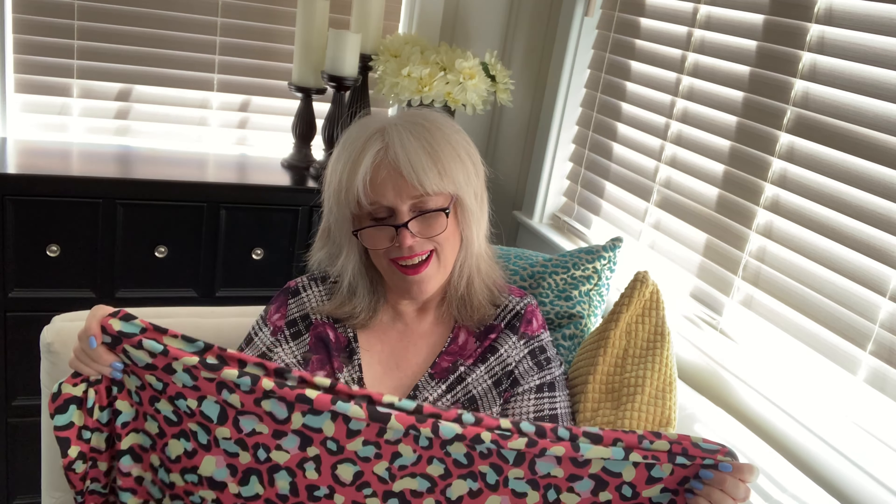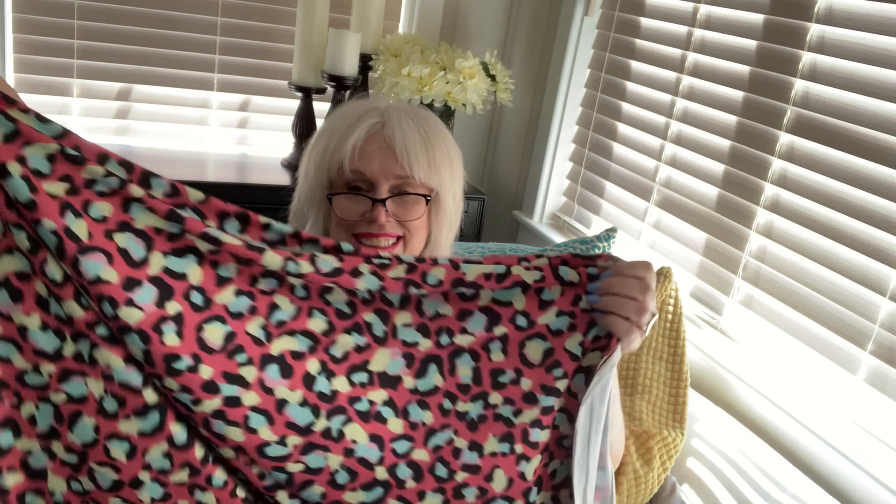This next one — I love it. It's a little more colorful than what I usually do. It's also a leopard print with a pink background and turquoise. That turquoise is the color of my house, so of course I love it.